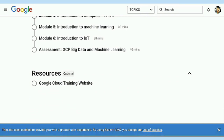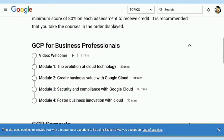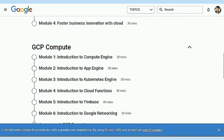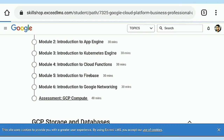You start with Google Cloud Computing, and you need to complete all the resources, all modules, and all assessments to get your certificate. You also need to score 80 percent or more in the assessments.